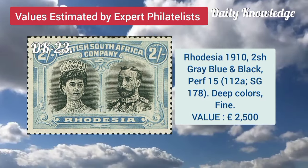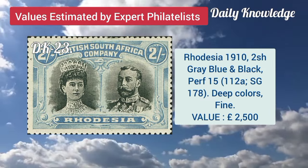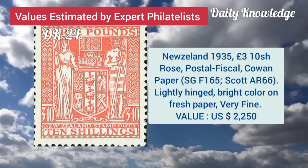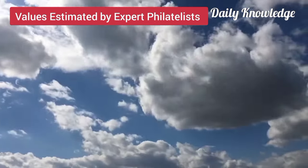Rhodesia, 1910, 2 shilling, grey, blue and black, perforation 15 and deep colors. New Zealand, 1935, 3.10 shilling rose, postal fiscal, coven paper, lightly hinged.